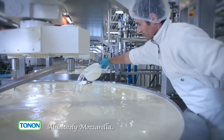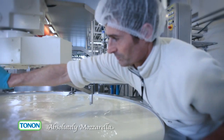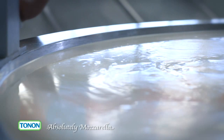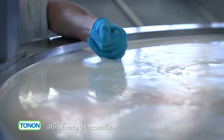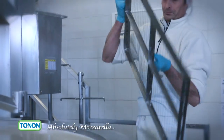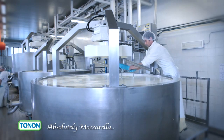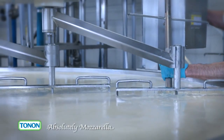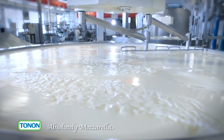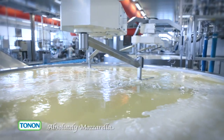Processing begins when lactic ferments and rennet are added. After 10 minutes, the most nutritious parts of the milk solidify and the process of separating the whey from the curds begins, which we speed up by mechanically cutting the curds into small pieces. About 400 kilos of mozzarella are produced from each vat.